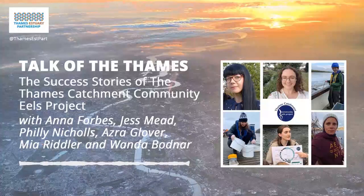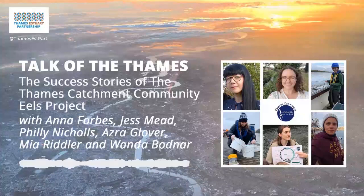Up next in our second segment, we have Jess Mead at the South East Rivers Trust, or SET for short, Philly Nichols at Thames 21, and Mia Riddler at Action for the River Kennet, or ARC for short. Join us as they tell us all about the community engagement activities that the project offered.